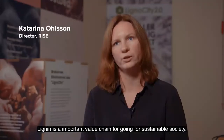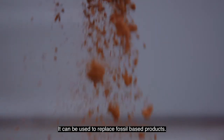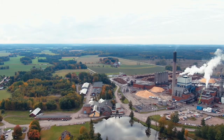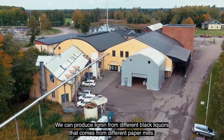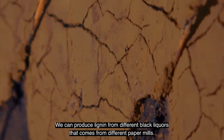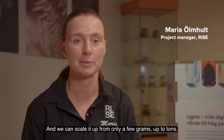Lignin is an important value chain for going toward a sustainable society. It can be used to replace fossil-based products. Lignocity is a unique testbed in the world. We can produce lignin from different black liquors that come from different paper mills, and we can scale it up from only a few grams up to tons.